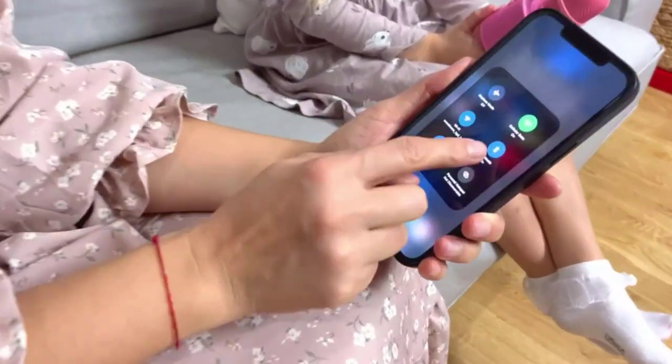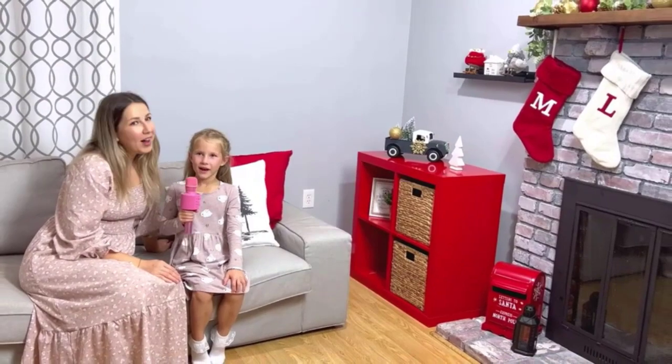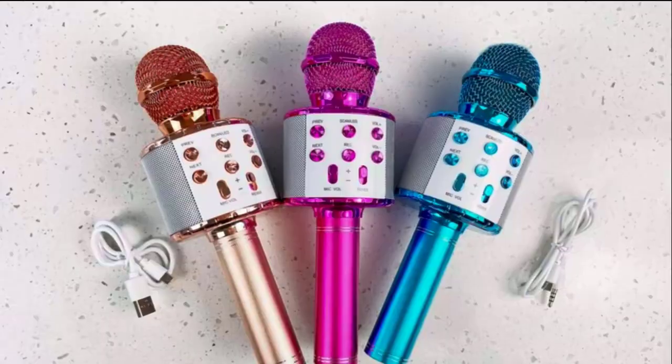It's very simple to use, featuring multi-purpose buttons making it simple to switch different modes, control the volume of the music, microphone, and echo separately, and take advantage of the ability to sing along.